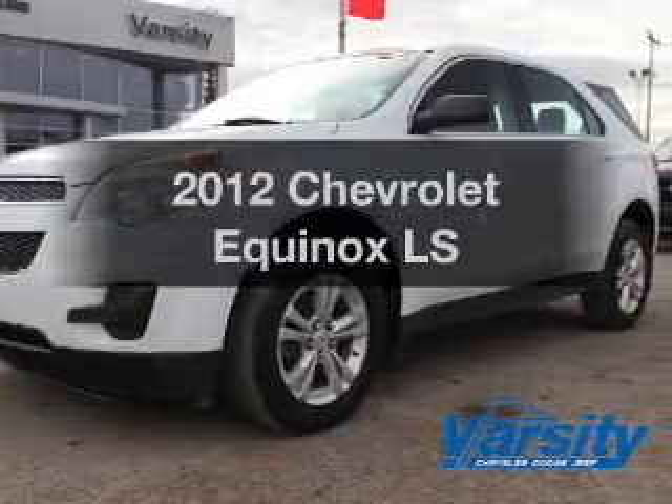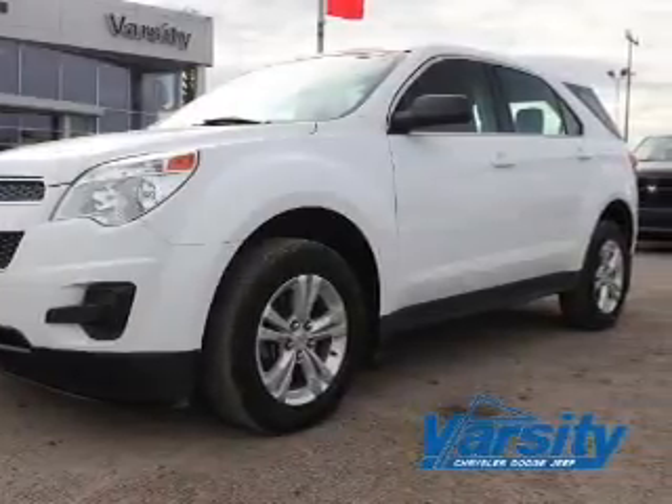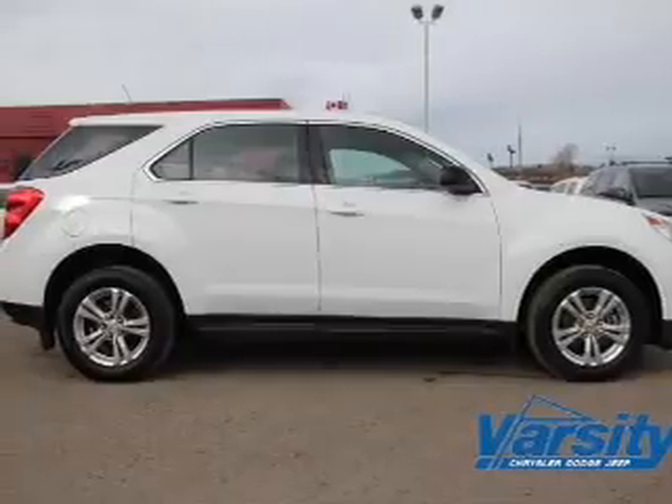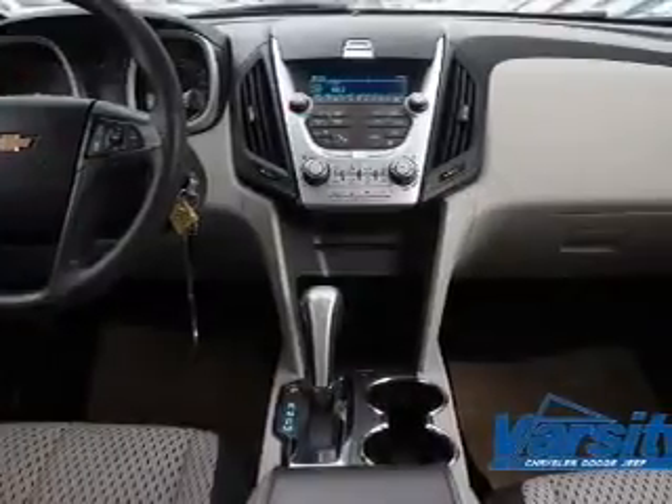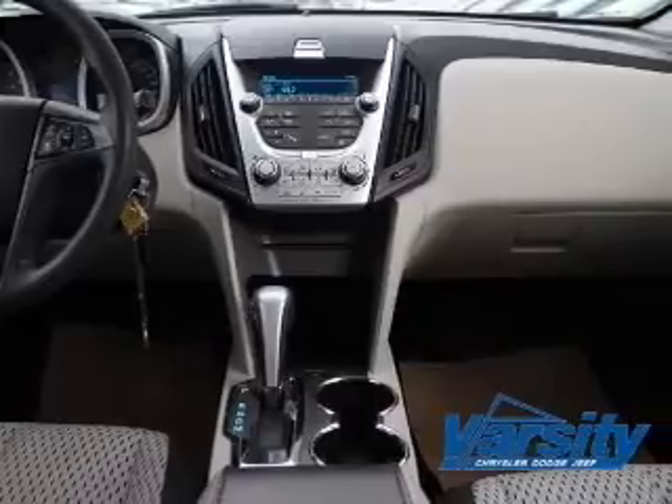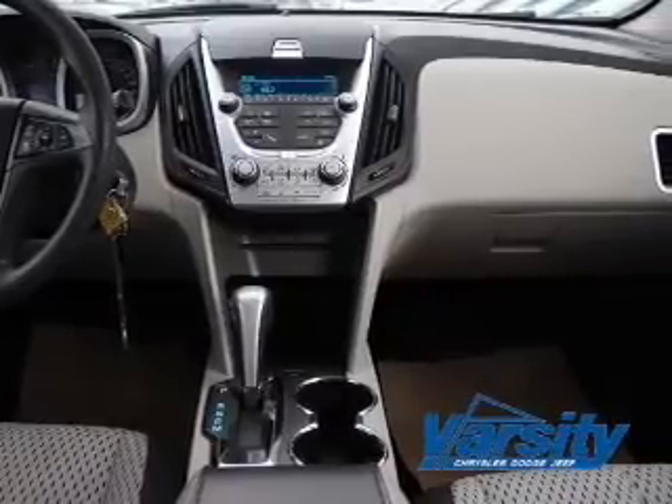Introducing the 2012 Chevrolet Equinox — everything you need under one roof with this great vehicle. The powertrain includes front wheel drive with an efficient four-cylinder engine connected to a smooth-shifting six-speed automatic transmission.